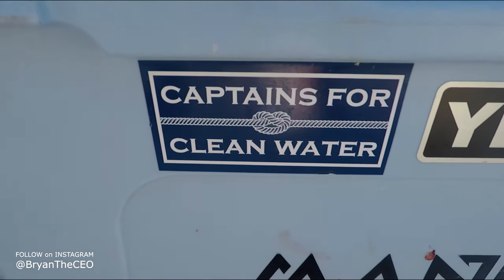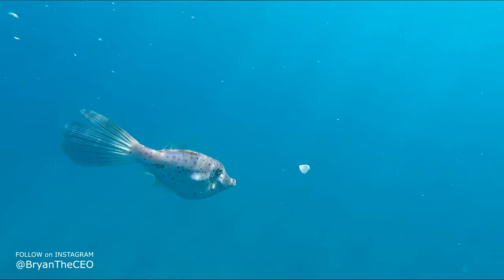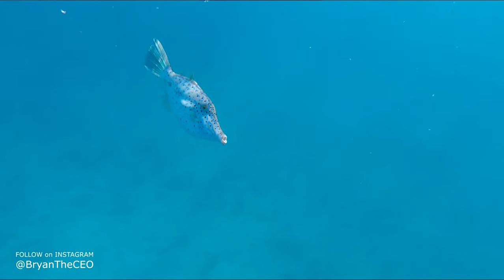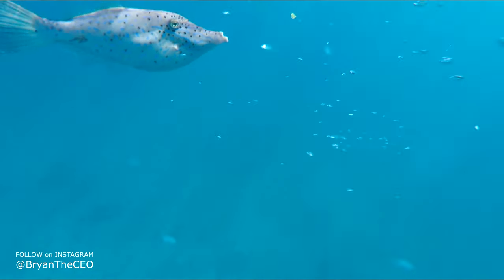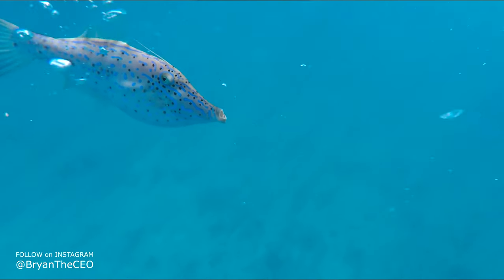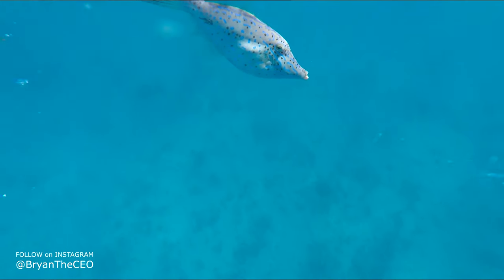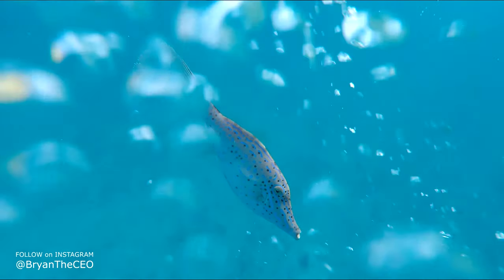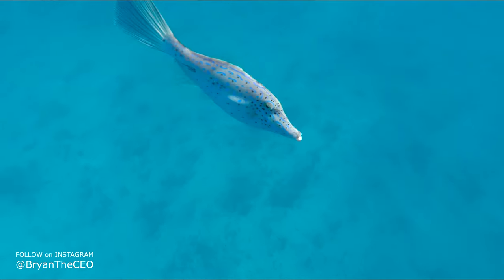This cool-looking fish here is called a scrawled filefish. These fish can be found out in the open waters or above coral reefs in depths from 20 to 60 feet of water. The scrawled filefish can actually grow from 1 to 3 feet in length, and they have the ability to change the brightness of their color to better adapt and camouflage within their environment.